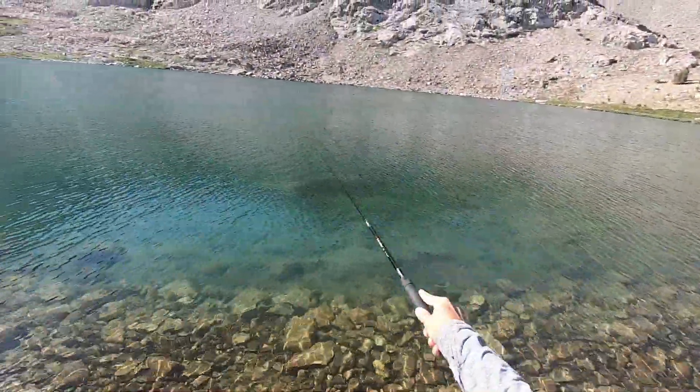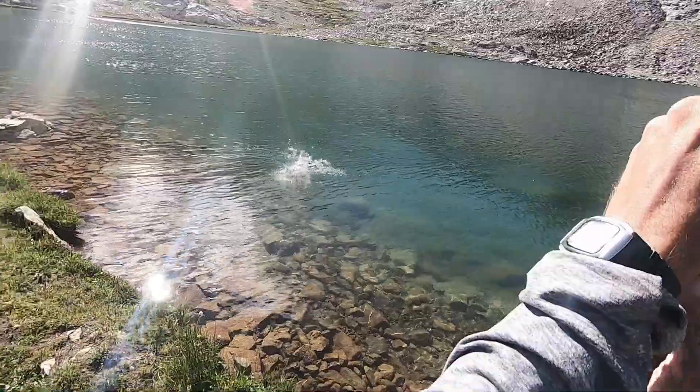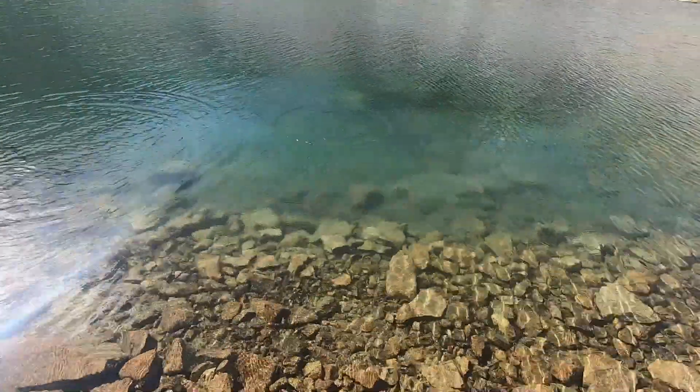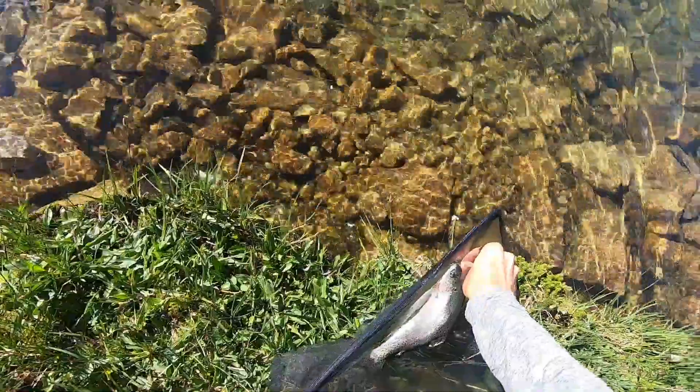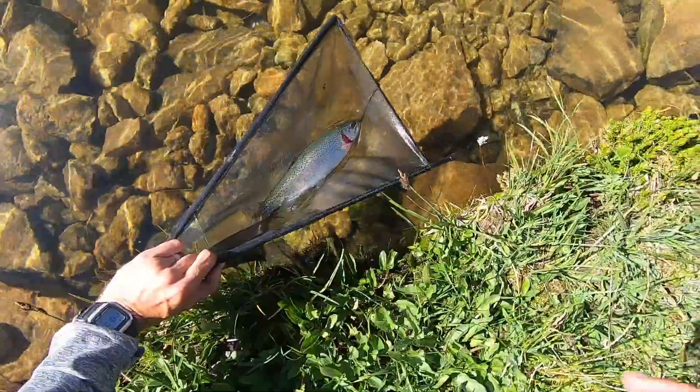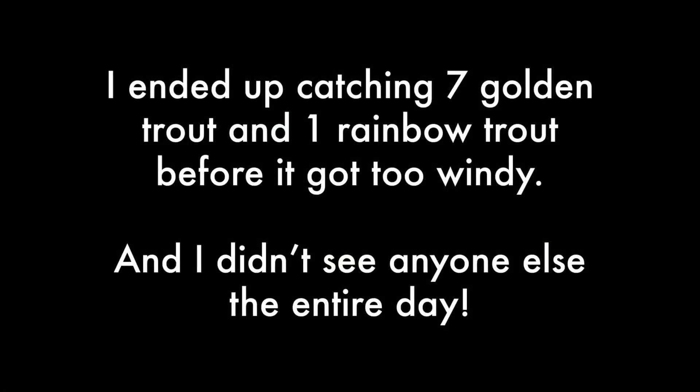Feels good. Whoa. That was enormous - oh my gosh, oh my gosh. That is a rainbow trout. Weird - part of the gill plate on this guy is like off. I didn't do that, I hooked him in the mouth. I don't know what happened. I didn't know there were rainbow trout in here. Definitely not a golden trout.